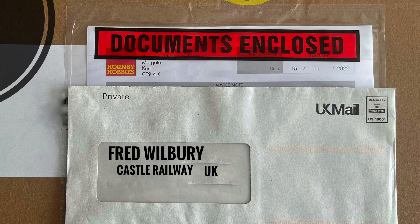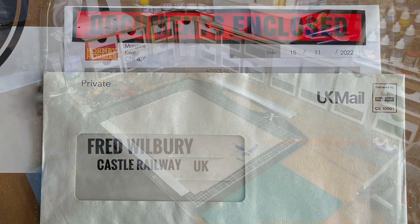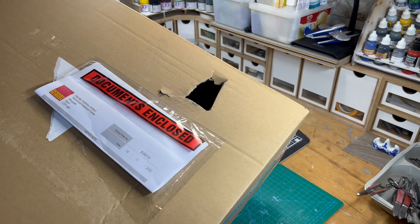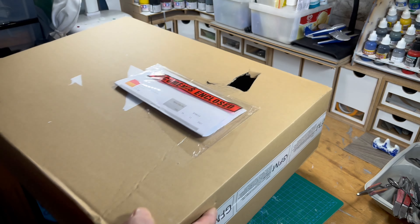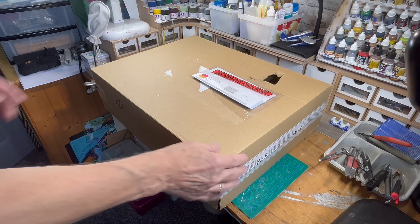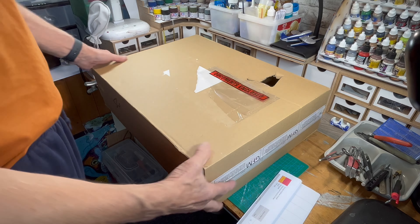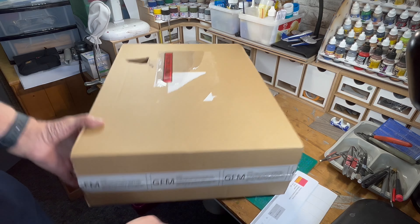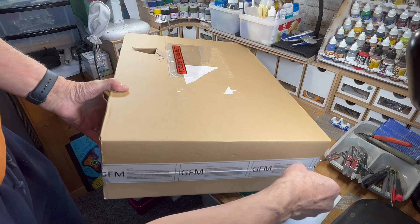After much-awaited anticipation and disappointment yesterday, it's finally arrived today. Will I be impressed? The box looks damaged — I'll have to get in touch with Hornby Hobbies. Let's get the old scalpel and slit that box open, let's get into this.